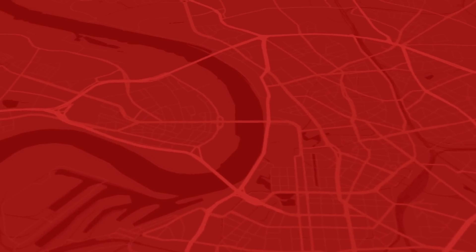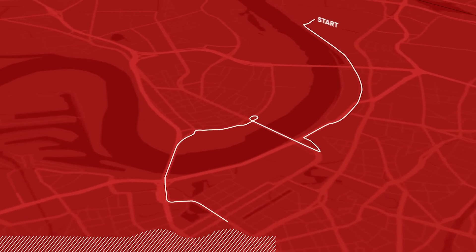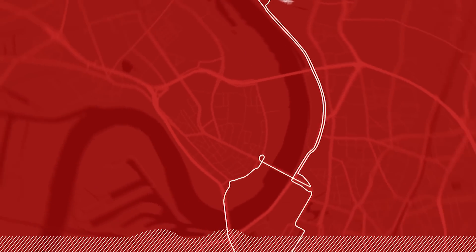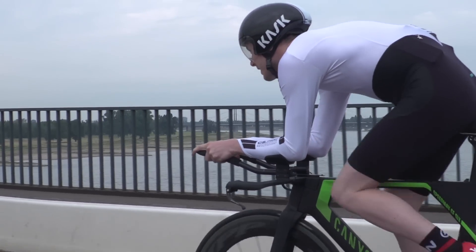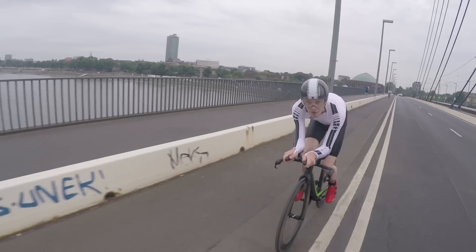As Tom said, it is almost completely flat. The only gradients in fact are bridges to cross the River Rhine, gaining a total altitude of just 22 metres. There is actually a Strava KOM up for grabs on each one, even if the tour itself has no mountain points on offer on this particular stage.